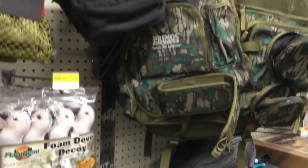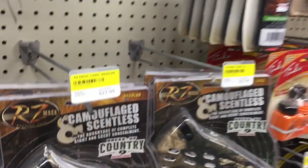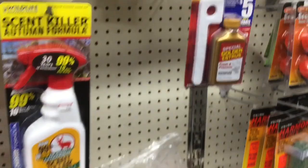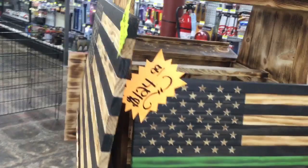We carry everything from holsters, slings, cases, and mounting accessories to scents, urines, antlers — anything you need for your big hunting trip or outdoor excursion. These are handmade wooden flags made by Greenline Custom Flags out in Atlanta, Texas. They're made by an army vet named Brad who started making these flags as a way to honor the armed forces and emergency personnel. We also carry a wide line of compound and recurve bows in our store.